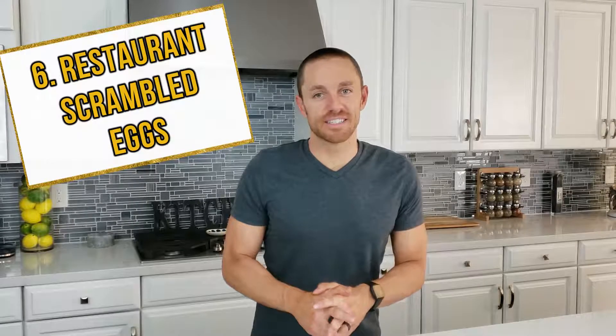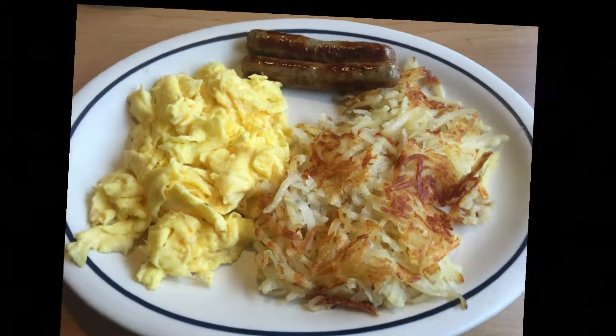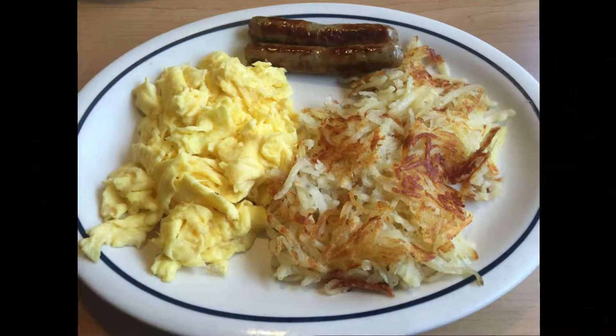Number six: restaurant scrambled eggs and omelets. These can be tricky because restaurants typically add pancake batter to make them more fluffy. Furthermore, even if the egg mixture itself is gluten-free, it's probably cooked on a skillet or grill that has also cooked gluten-containing foods such as pancakes.